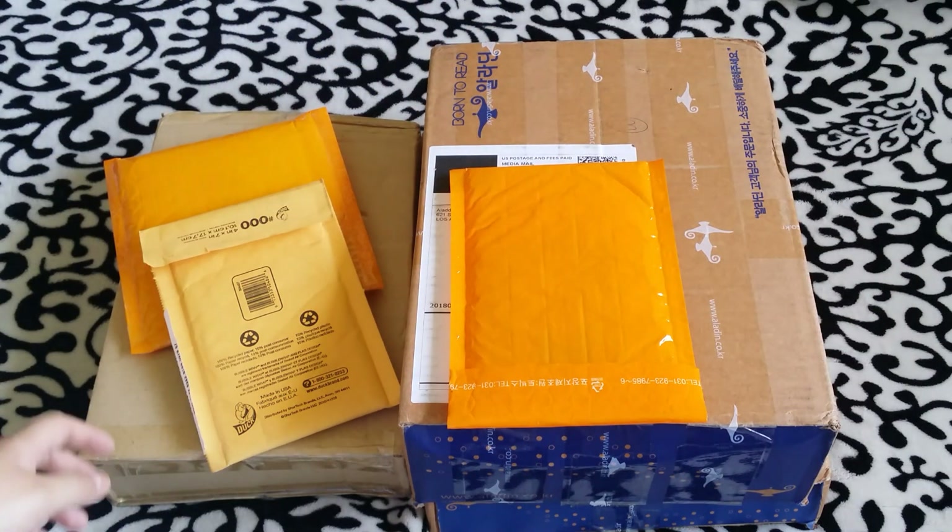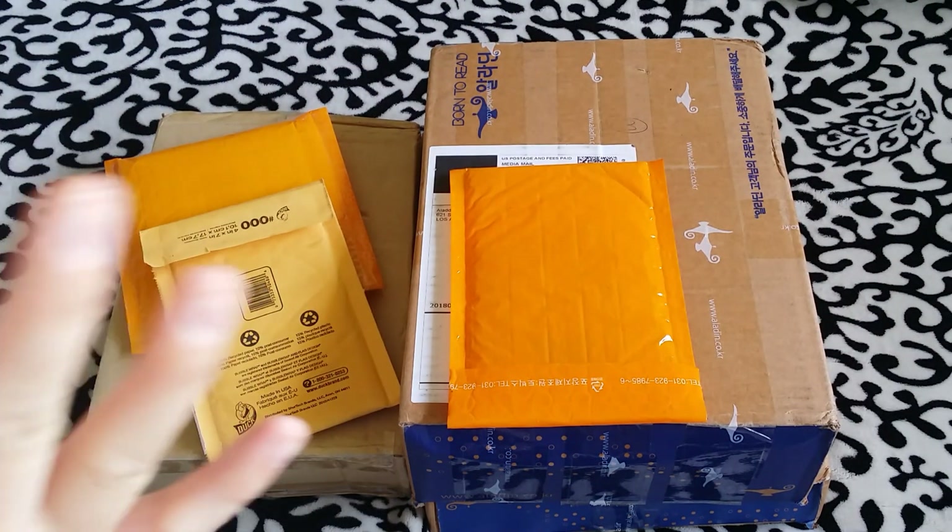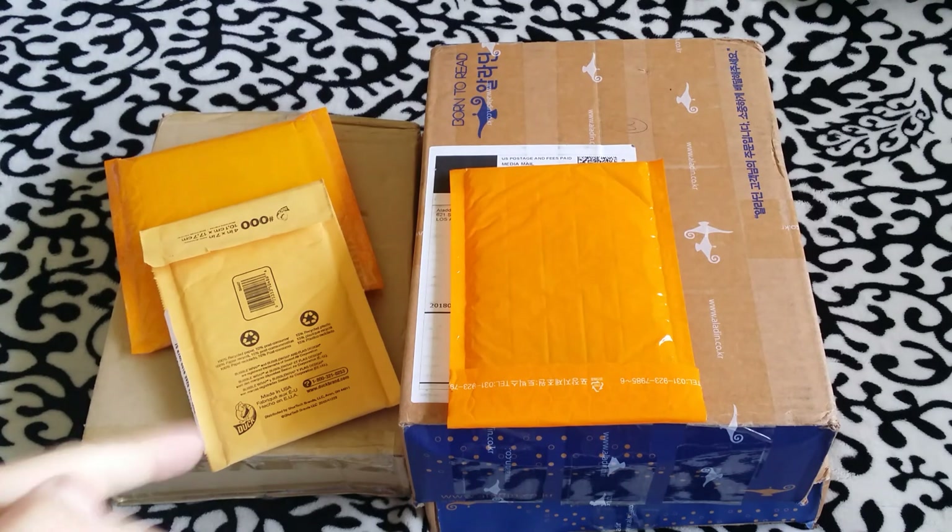Hey guys, welcome back to another video. So for today's video, I have another BTS haul. Let's just get started.